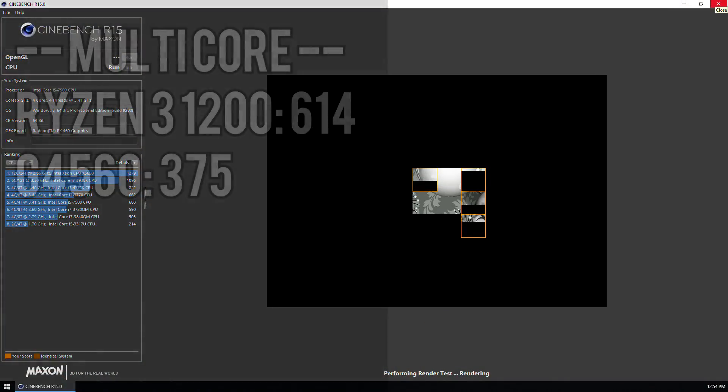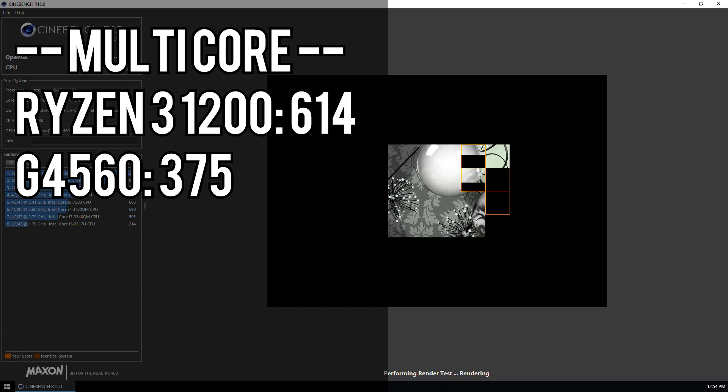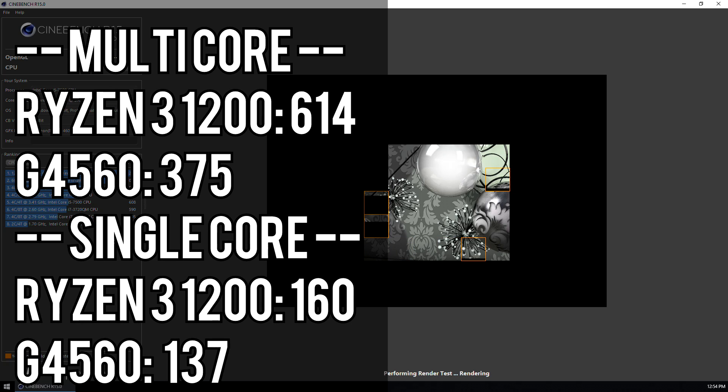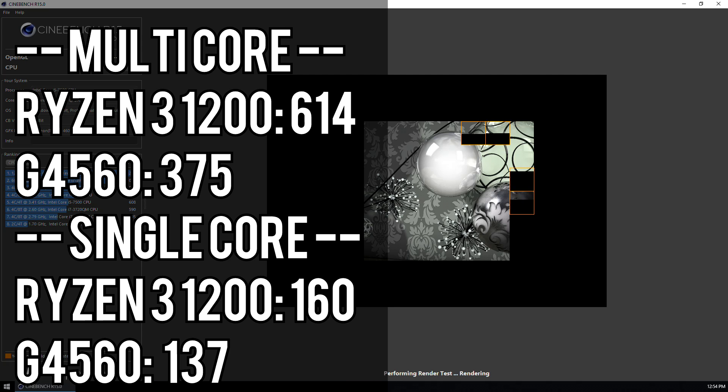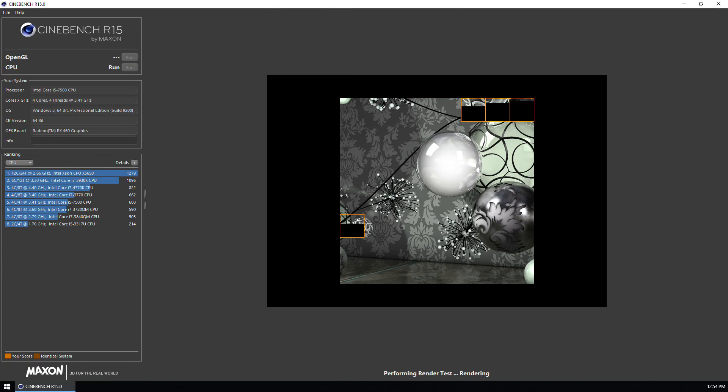On the multi-core benchmark, it's no surprise that the quad-core Ryzen 3 1200 destroys the dual-core G4560, with the Ryzen 3 scoring 614 and the G4560 eking out a meager 375. Running the single-core benchmark nets much closer results but with AMD still coming out ahead: 160 for the Ryzen 3 versus 137 for the G4560. That's 17% faster single-core performance and almost 64% faster multi-core for the R3 1200.